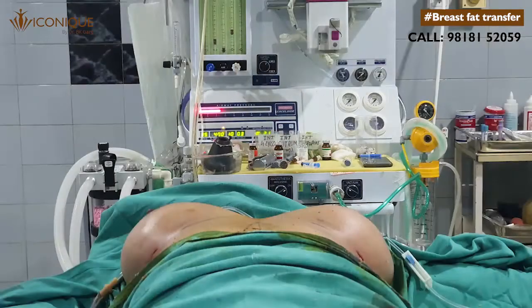This fat is then processed and injected into both breasts, which can lead to enhancement and rejuvenation of the breasts at the same time.